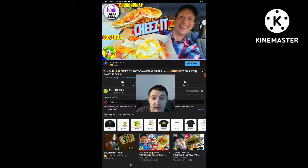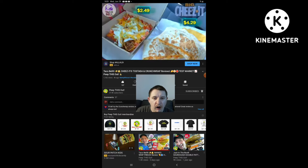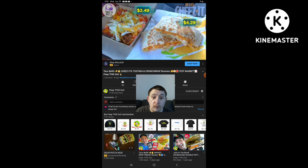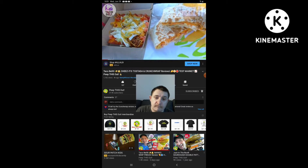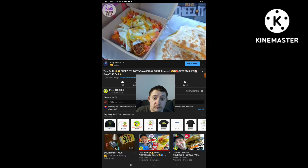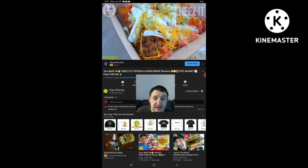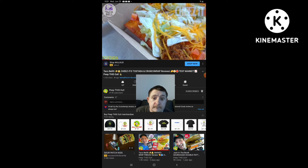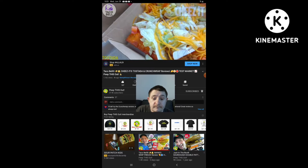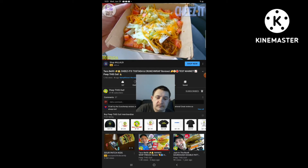I'm definitely down for some Big Cheez-It action over here at Taco Bell. This is definitely something fun to check out. Very cool looking with these two items. At first glance it doesn't look different from regular Taco Bell, but let's take a closer look. Starting off with the Big Cheez-It Tostada — lots of Taco Bell goodness on top. We've got seasoned beef, reduced fat sour cream, shredded lettuce, diced tomatoes, and shredded cheddar cheese, all on top of an oversized Cheez-It Square.